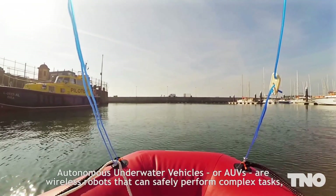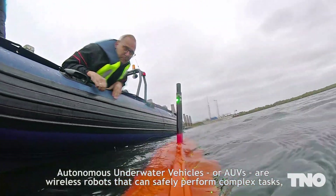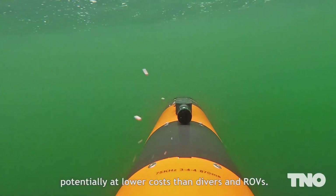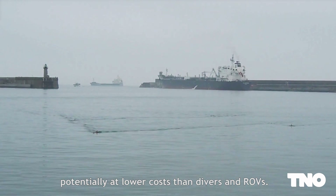Autonomous underwater vehicles, or AUVs, are wireless robots that can safely perform complex tasks, potentially at lower costs than divers and ROVs.